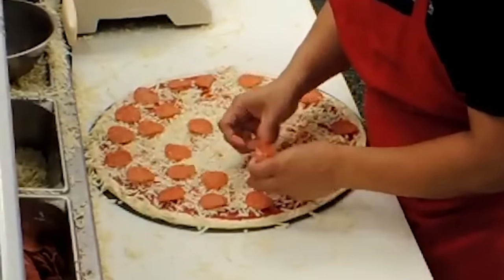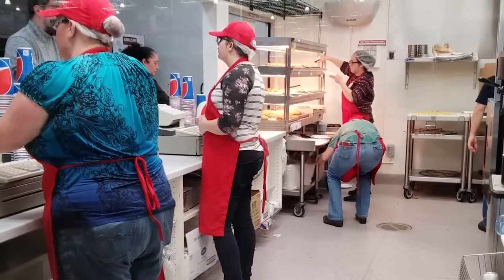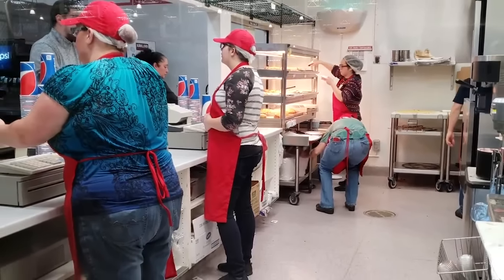The bottom line is that Costco pizza, in all its greasy, cheesy glory, isn't meant to be diet food. It's just meant to taste good. And it does.